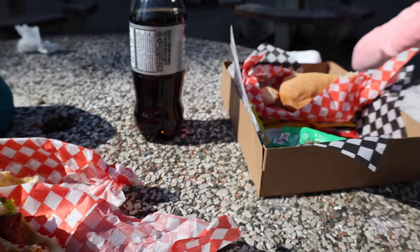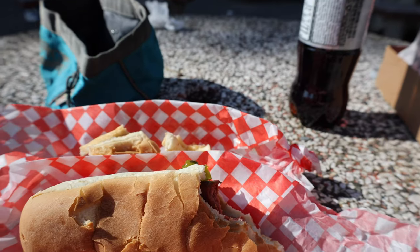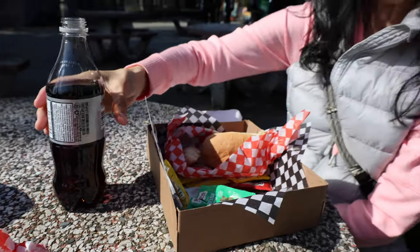Looks like we may have made a mistake and accidentally got a hot dog instead of eating our cheese and crackers, but that's okay. We have them for next time, right babe?